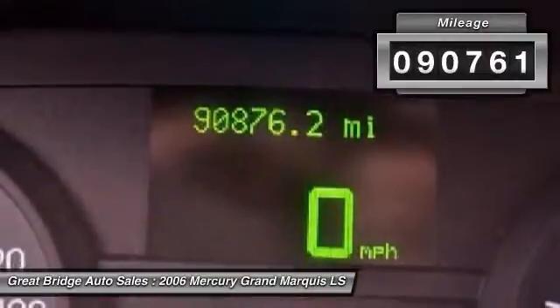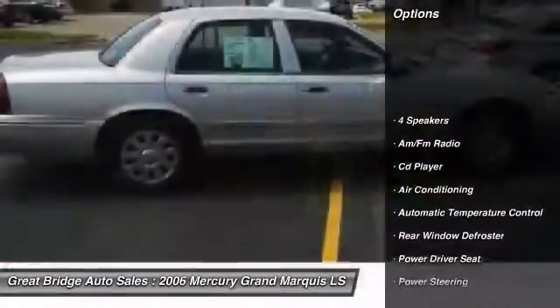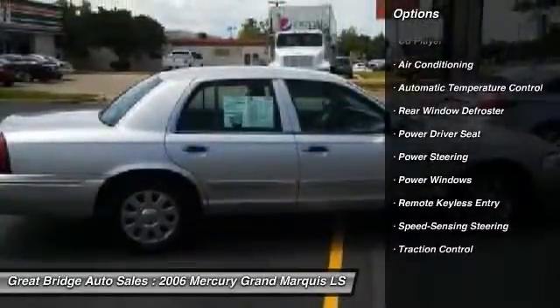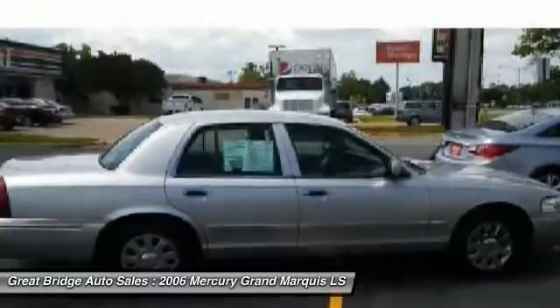Here are some of this vehicle's great options: traction control, power passenger seat, dual airbags, power steering, front air conditioning, and four-wheel disc brakes.